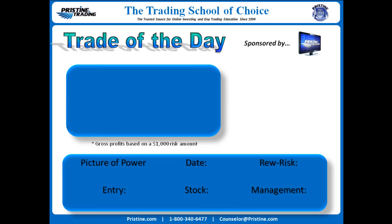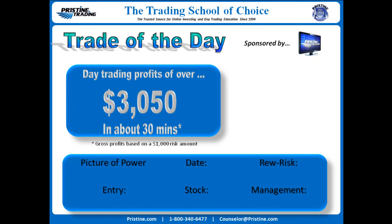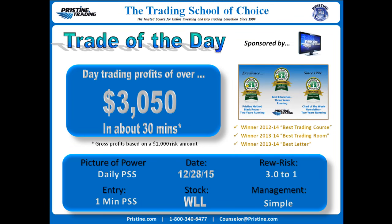Hi everyone and welcome to this edition of the Trade of the Day, sponsored by Pristine Trading. For the play we're going to review, the symbol was WLL.